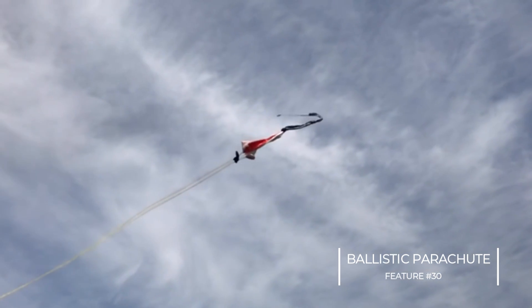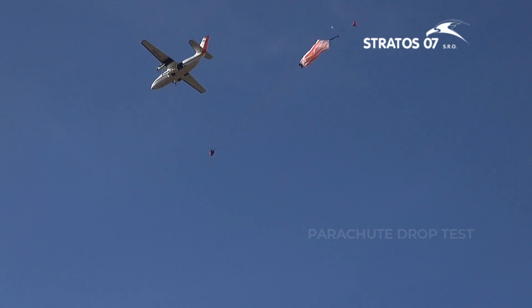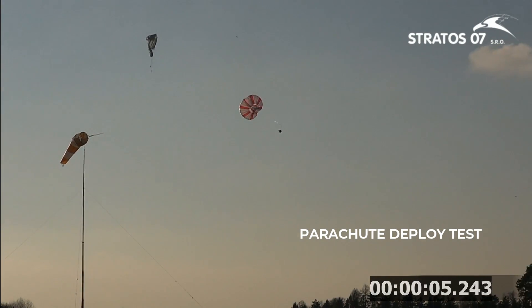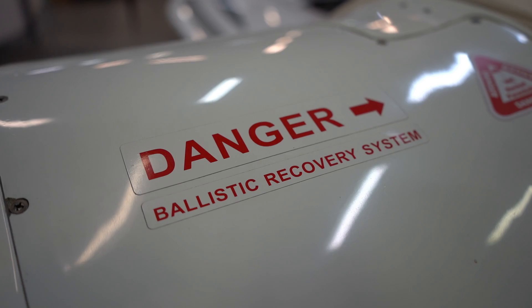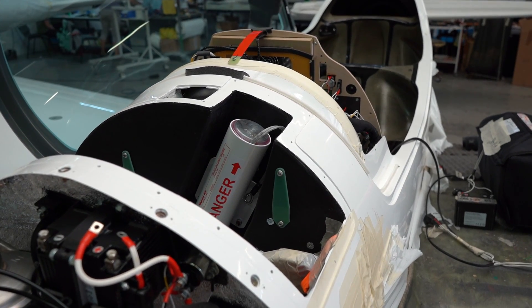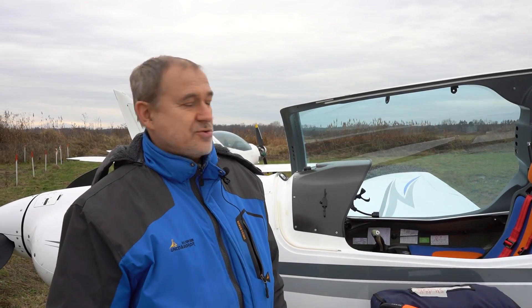One of the main points for passive safety is the parachute. A parachute for this category of aircraft is standard — I consider it standard. All Sharks we deliver are equipped with a parachute. We use the Stratos Magnum parachute, previously rated at 500 kg and now at 600 kg. It is installed at the front of the aircraft due to CG and design considerations. We have two independent handles — one on the front seat and one on the rear seat — so that even if the pilot is incapacitated, the passenger can activate the parachute.